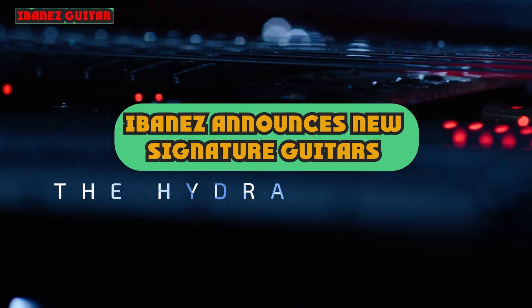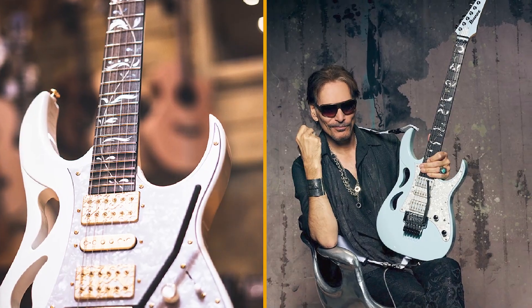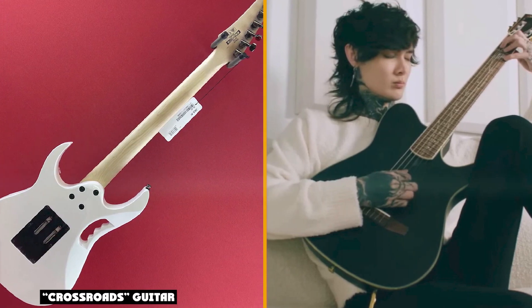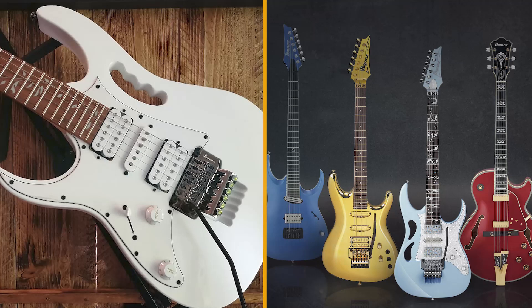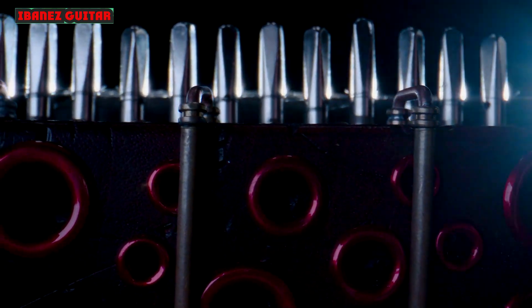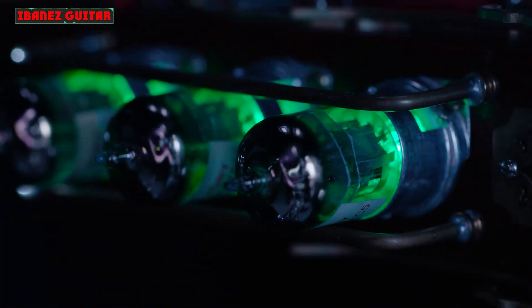Ibanez announces new signature guitars for Steve Vai, Nita Strauss, and George Benson at NAMM 2022. With Fender, Gibson, and PRS all absent from the show, the spotlight fell on Ibanez to deliver on new releases. And as usual, it had plenty of fuel in the electric guitar tank with new signature models for some of its highest-profile artists, including Steve Vai, Joe Satriani, Nita Strauss, and George Benson.